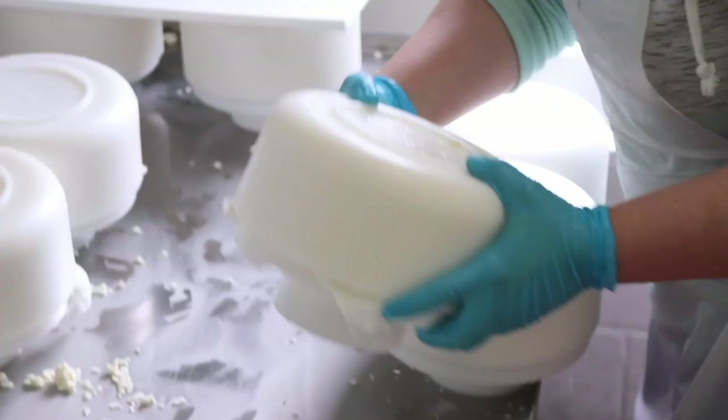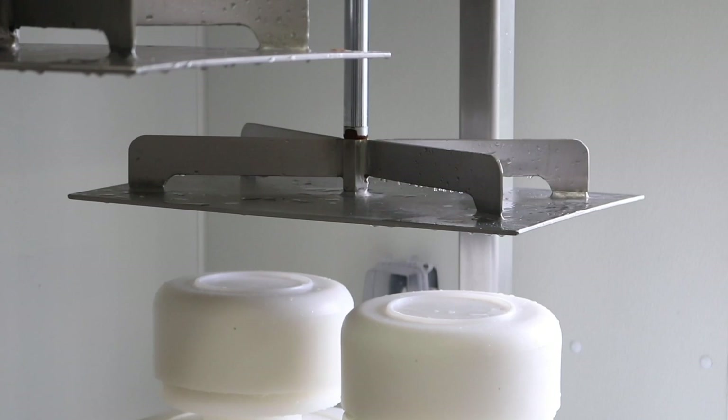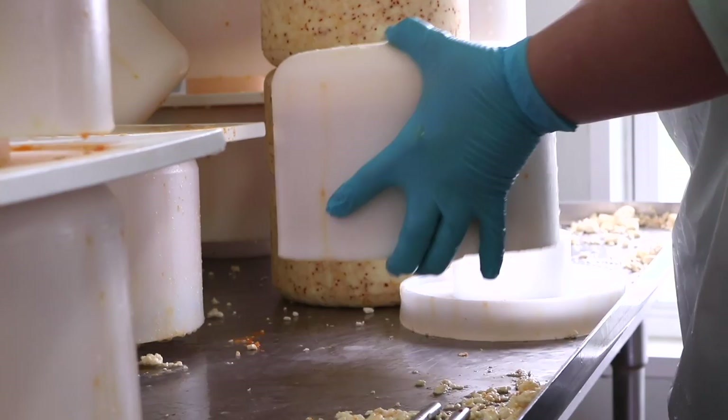It looks like popcorn. This cheese is wrapped up in a cheese cloth and then pressed, which gets rid of the excess moisture and forms the shape of the cheese.